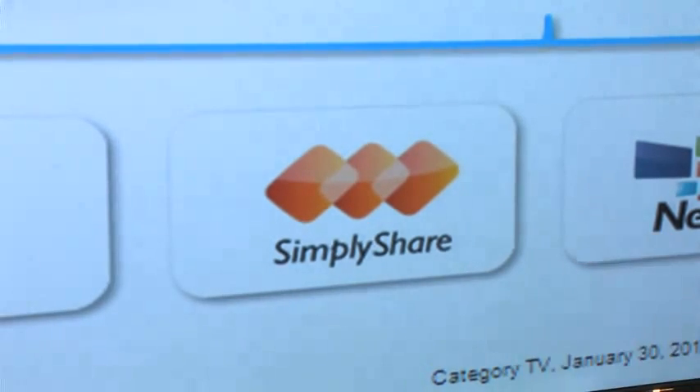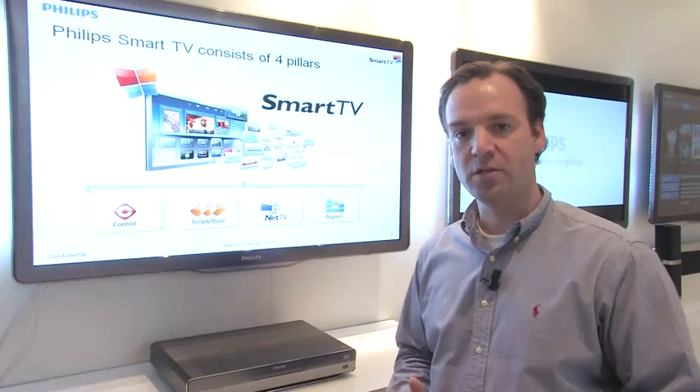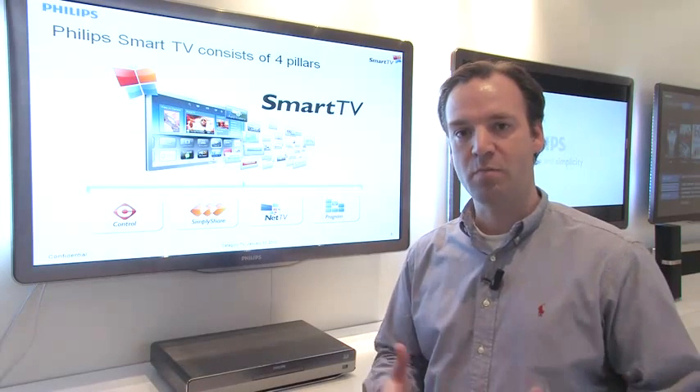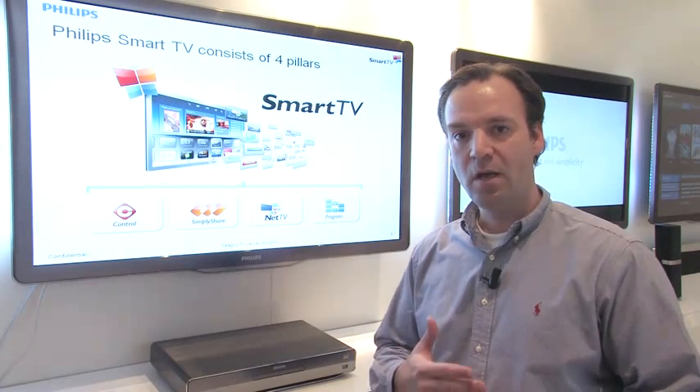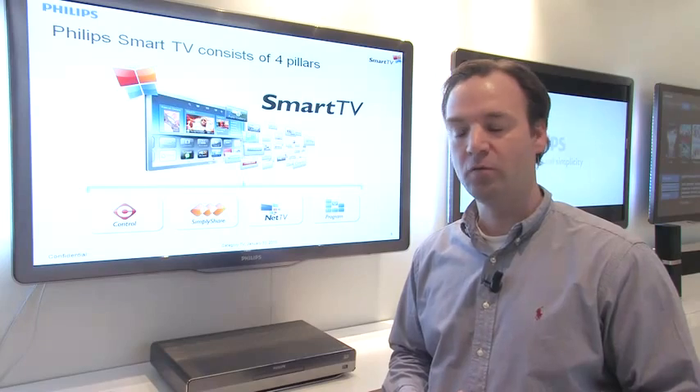Second is Simply Share. More and more content is sitting on all your devices in the living room — that can be a tablet, a smartphone, or your PC. With Simply Share, based upon DLNA technology, Philips is able to get that content on the big screen in your living room.